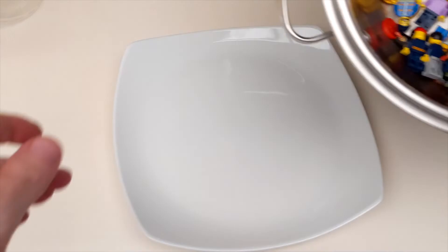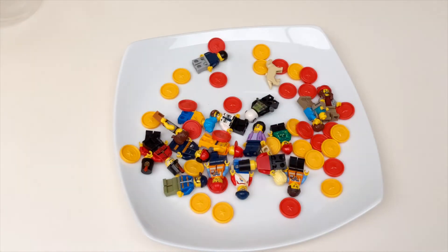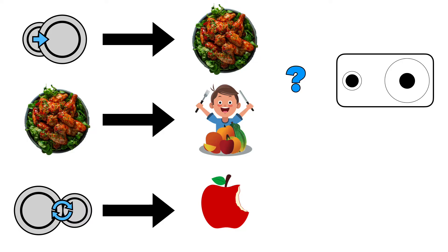Do people serve themselves more on larger plates? The answer could be yes, but the results of the studies I've looked at have been inconsistent — some say yes, some say no, some say maybe. So this is not really a consistent, robust finding.